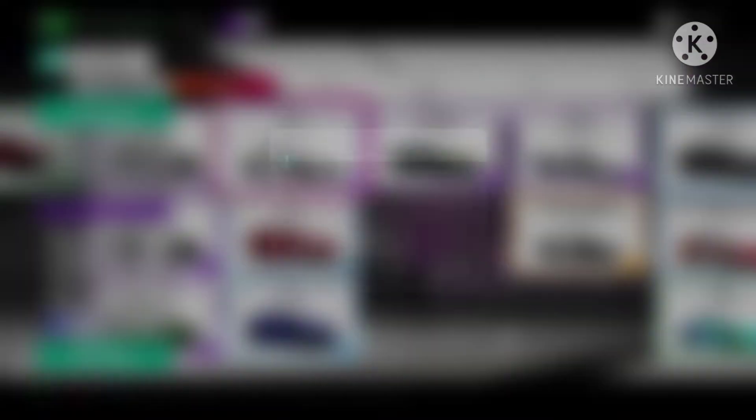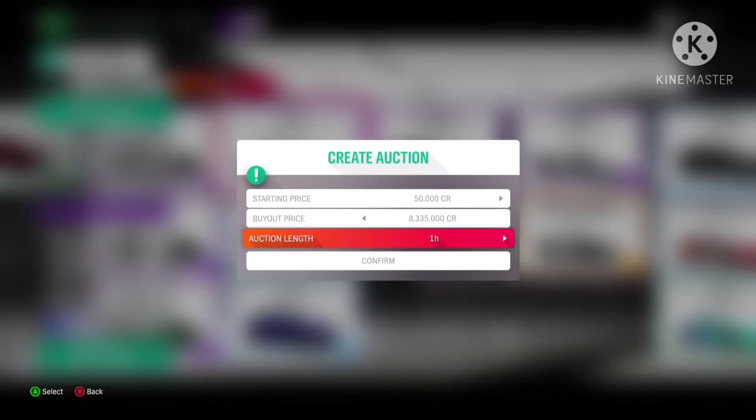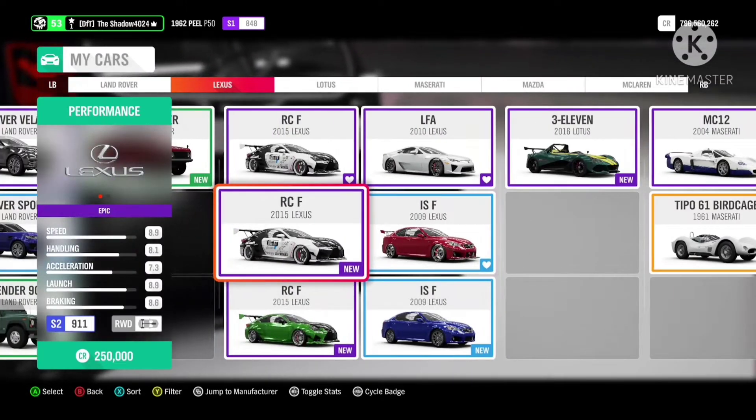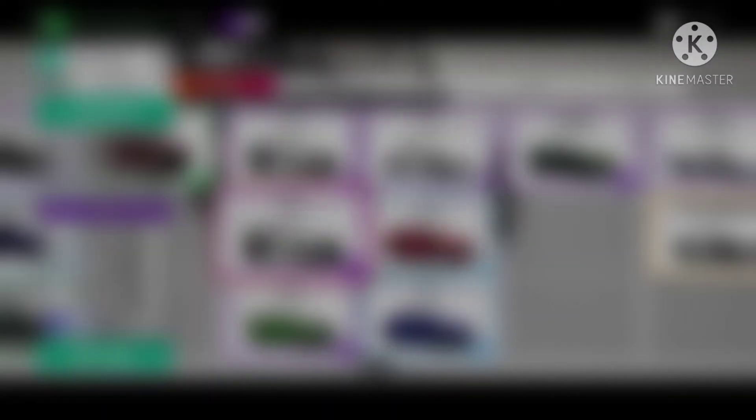The Lexus LFA is now available to be won at 80% of Spring. I am not sure if the price will drop, so you can either sell or wait to see if the price rises higher after this season ends.